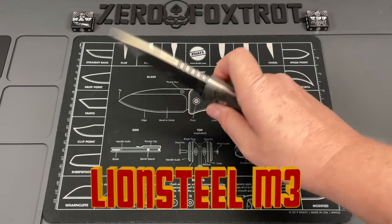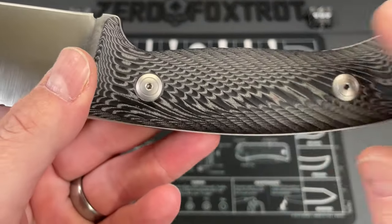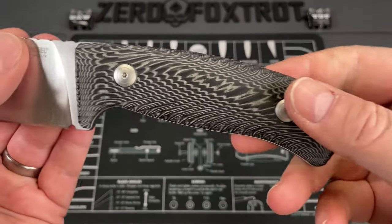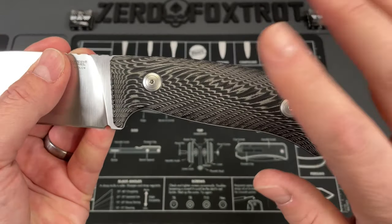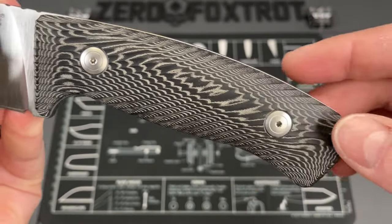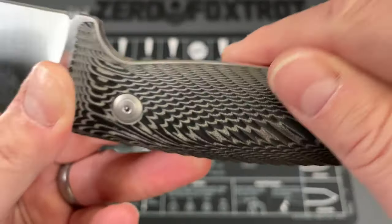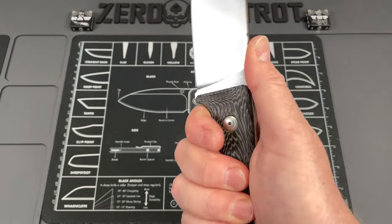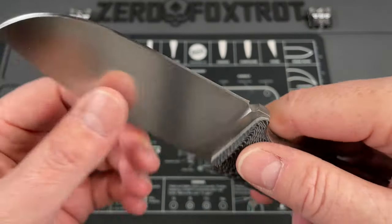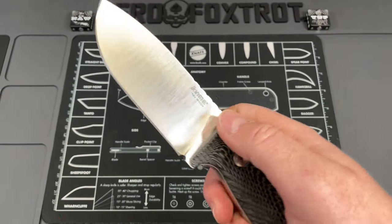This is the M3 done by Lion Steel in Niolox steel. What makes it so attractive are these micarta scales — this is not a special edition, you didn't have to pay extra for this. These are some of the most striking handles I've ever seen on a knife in micarta — it's black and gray and gives you almost like a dragon scale or feather pattern. It is grooved so it's super comfortable in hand, with a nice broad blade. Niolox is a lot like N690 and is a very good steel — they get their heat treat right and this takes such a keen edge.